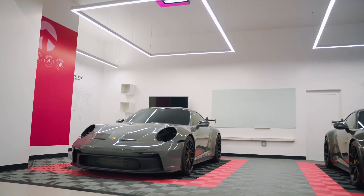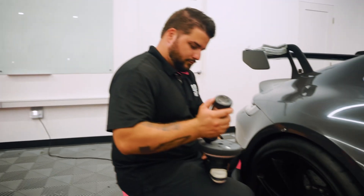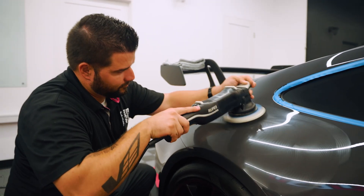Hey everyone, Armand here from Ceramic Pro. Today we are talking about paint correction — what it is and why you need it. Paint correction is the process of compounding and polishing the paint to remove any imperfections that might be pre-existing in the paint.